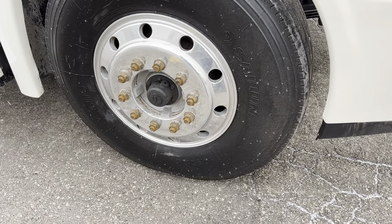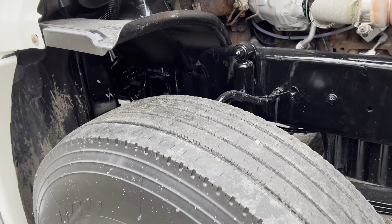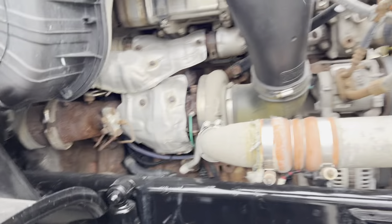We've got a 12R-22.5. You need a 12R-22.5 to get the full weight rating on the front 14.7. You've got 14.7 springs and drum brakes, but these are the wider drum brakes to give you more braking capacity.